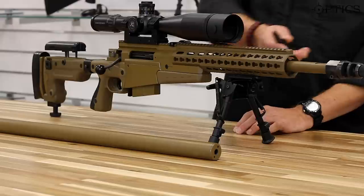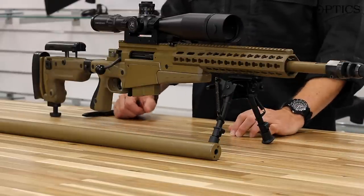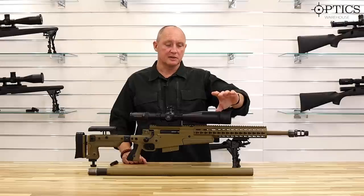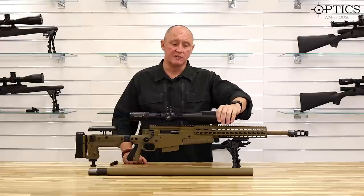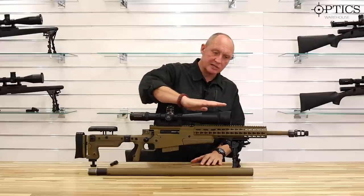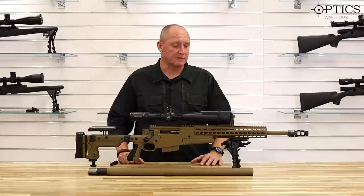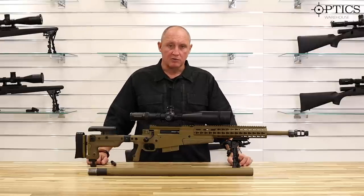The rail system here is important because the evolution of night fighting means we've gone from having to remove the scope and fit a night vision scope, to using an offset scope like the SIMRAD. Now everything is in line — the sniper hider can be removed and the night vision optic fitted, keeping that nice low profile and reducing the profile offered towards the target. So this is the AXMC — a very good rifle.